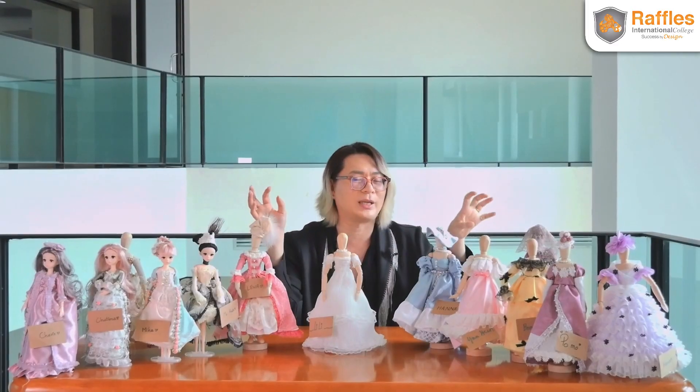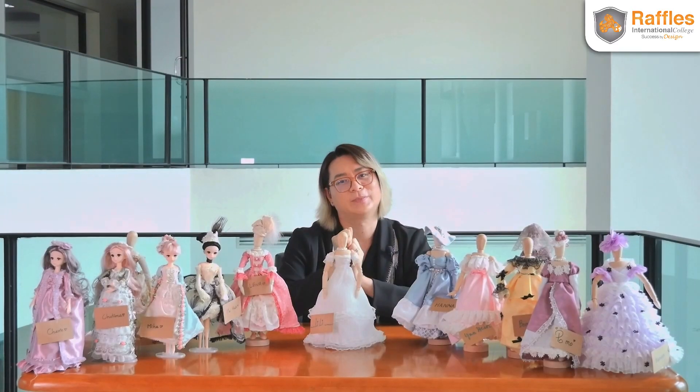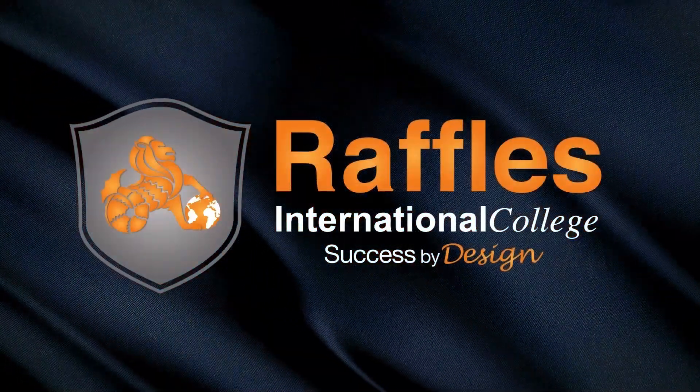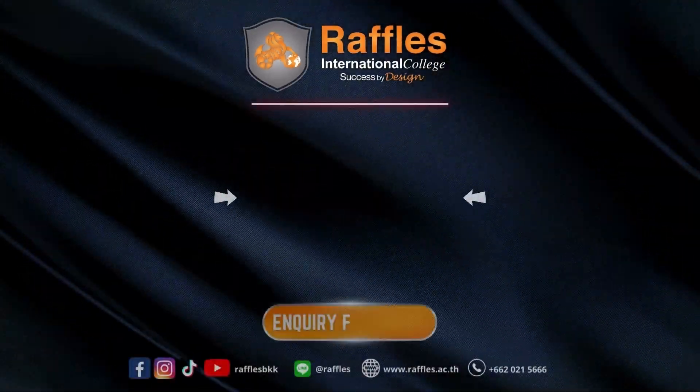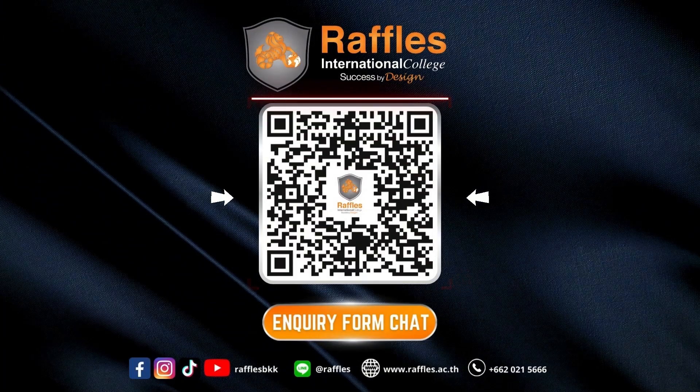We give you the dream, the innovation, the creativity, also the business mindset, as well as the economical aspect of every industry you're in. Every dream becomes reality at Raffles. We'll see you next time.